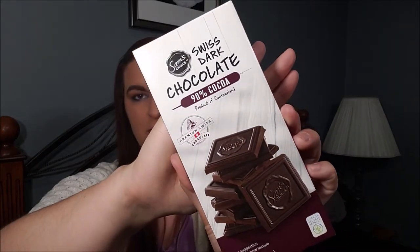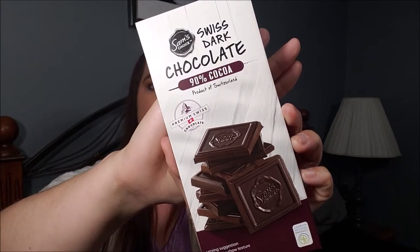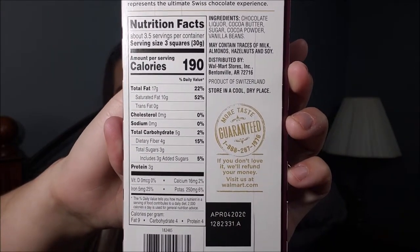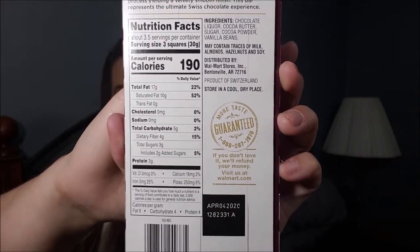Another food item is this Sam's Choice chocolate — it's 90% cocoa. I like it because one, it's chocolate, and two, it's low carb: only one net carb for three squares. If you're doing keto or anything like that, these are perfect. I usually eat two and they're great for a nighttime treat when I'm craving something sweet. They're super cheap from Walmart — about two dollars — which is way cheaper than other low-carb chocolate bars I've seen.